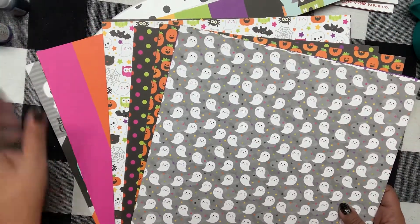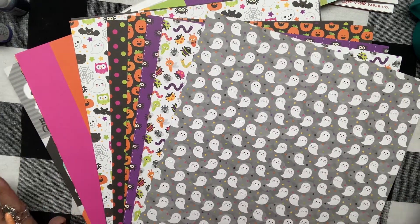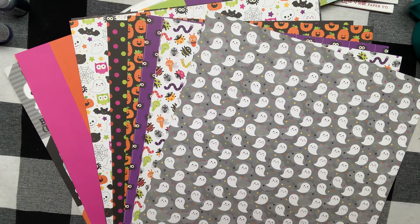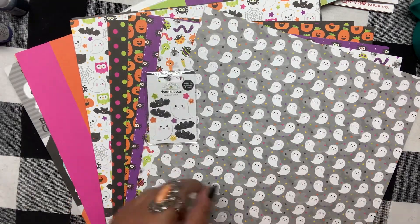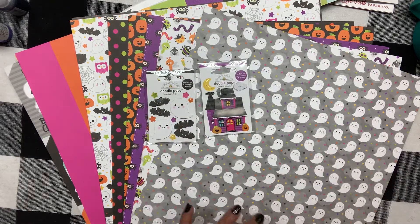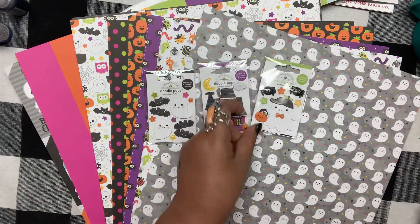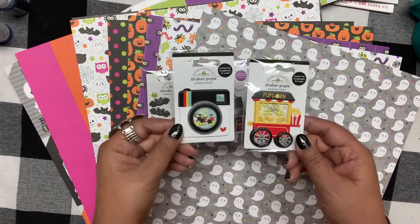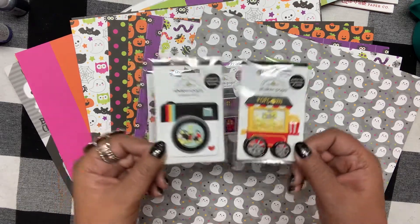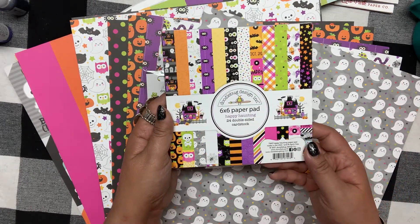These papers are just everything — I cannot wait to scrapbook with them. Let me know, are you a Doodlebug fan? I know some people find it too juvenile or too bright, and I totally respect that, but I'm obsessed. I also got these little Doodle Pops — a cute ghost, a little house, and a chubby little trick-or-treater ghost. And there were leftover shaker pops that go with my Disney paper, so I added those too. Then I got the six-by-six paper pad in Happy Haunting.